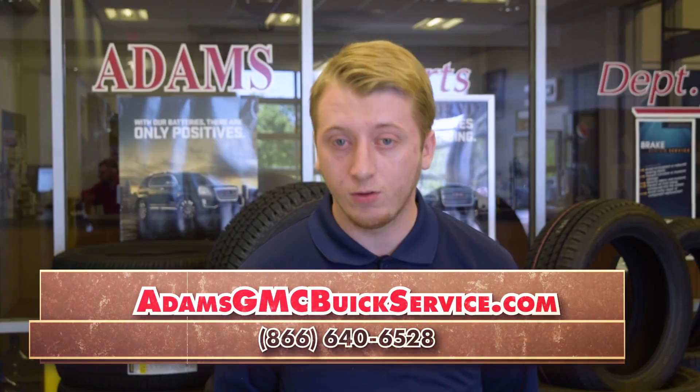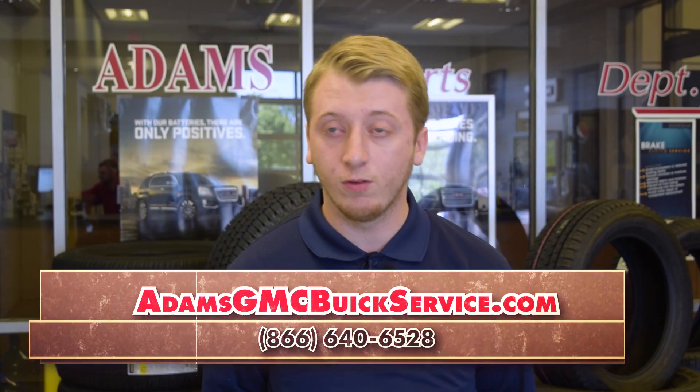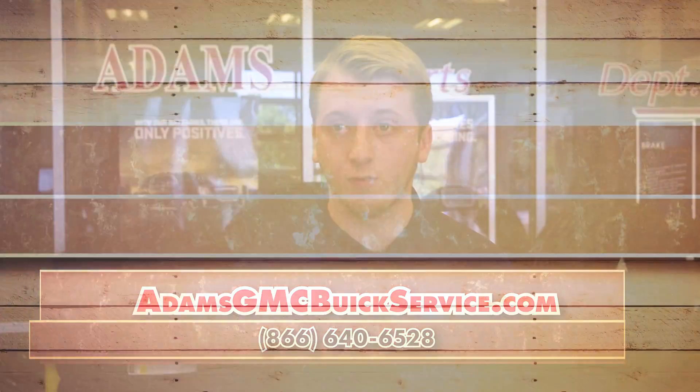We do trans services, injector services, coolant services, rear diff and front differential services.